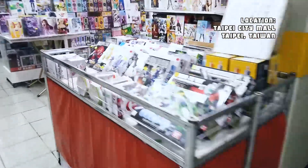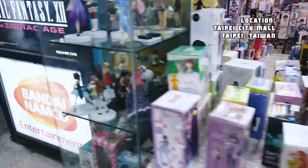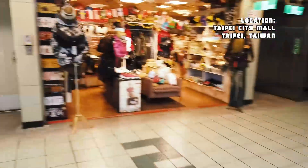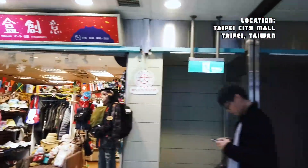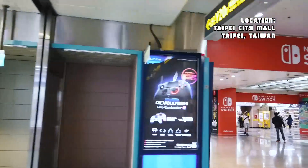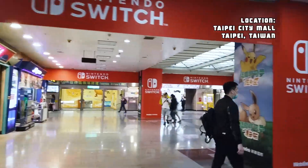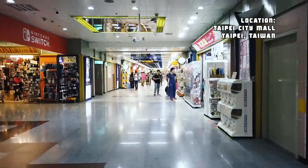If you're looking for clothing, Wu Fen Poo is the place to go — it's called Wu Fen Poo shopping district, spelled W-U-F-E-N-P-U. I'll actually have another video on that coming up soon. I just have to keep talking now because this video is like 20 minutes long — it's a lot of walking.